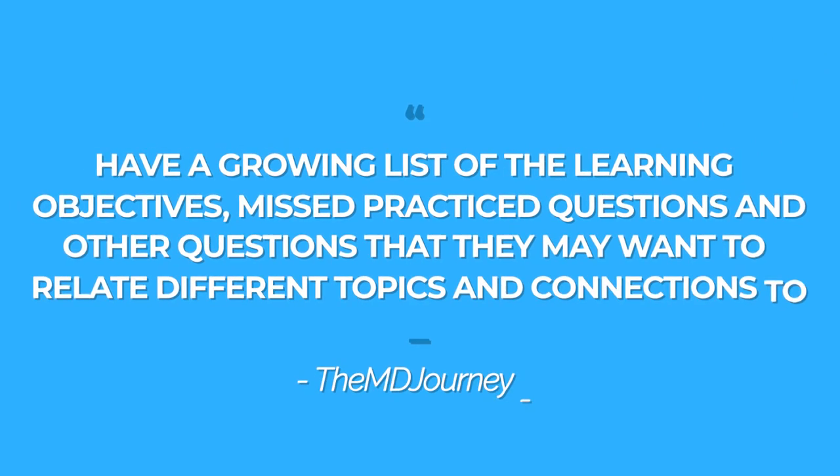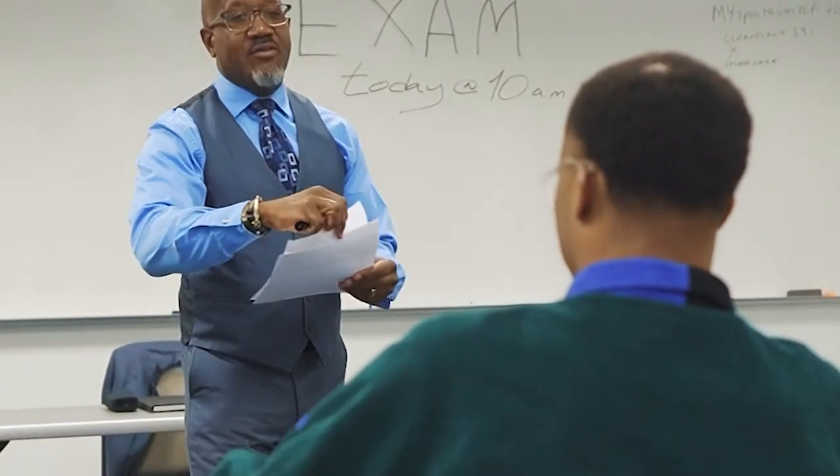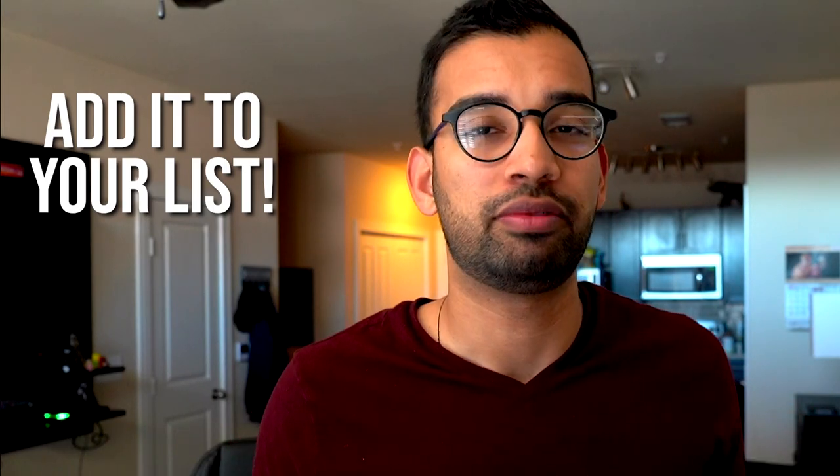I'm building a growing list of learning objectives, missed practice questions, and connections between topics. If you have access to past exams, that's one of the best ways to feel prepared — if you can take an old exam and say 'I understand what's going to be on here,' then add those topics to your collection system. For example, a question about atrial fibrillation, managing hypertension, or side effects of a specific medication — make sure you know that before test day.